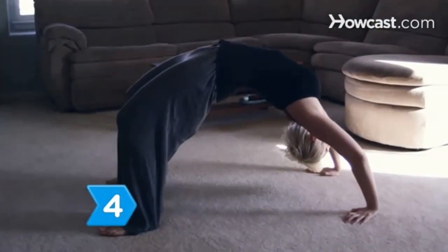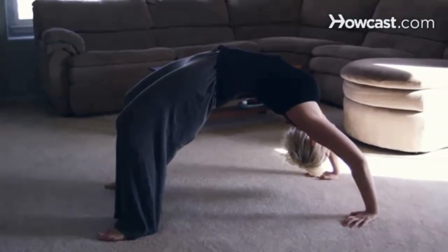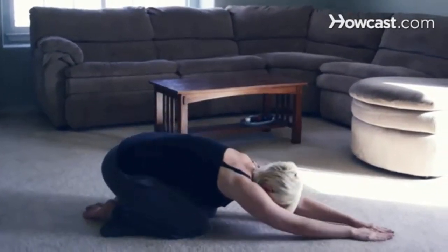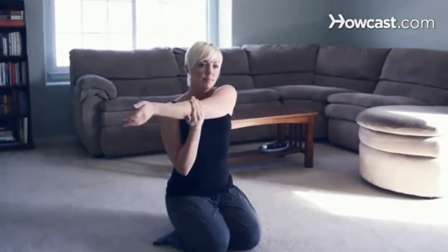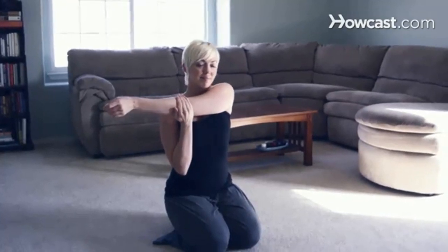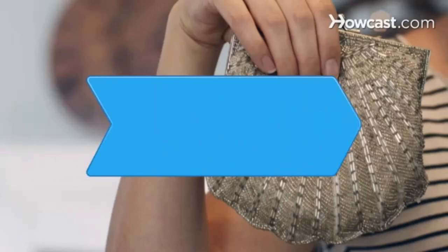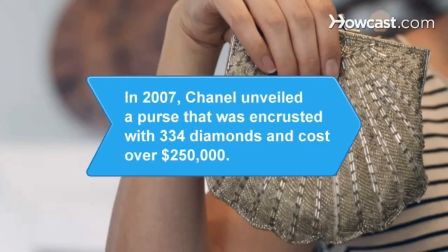Step 4: Maintain your muscles so they can more easily handle the weight of your bag. Perform back stretches, use good posture, follow a strength training regimen at the gym that strengthens your back, and treat yourself to the occasional massage. Did you know? In 2007, Chanel unveiled a purse that was encrusted with 334 diamonds and cost over $250,000.